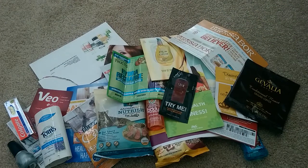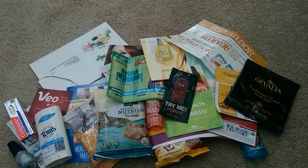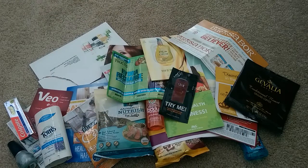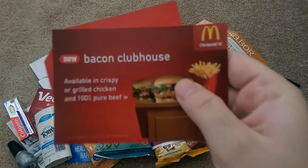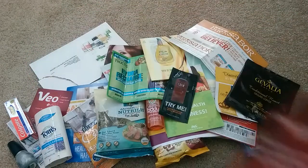Next, I received some prize mail from Klout. For those who don't know what Klout is, it is a website that ranks your social presence — your Facebook, your Twitter, and everything — and you get selected for perks. I did receive a McDonald's $5 gift card. And they want me to try their Bacon Clubhouse sandwich — that's what the gift card is for, so I'm excited to give that a shot.